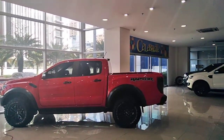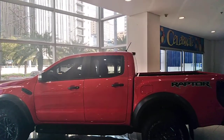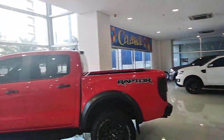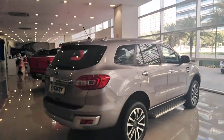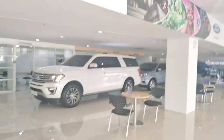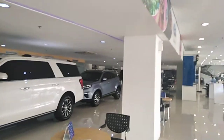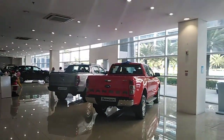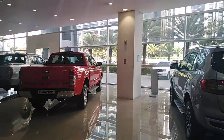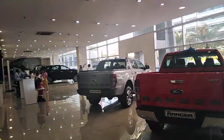I just asked the salesman why they don't have a window sticker on any vehicle. He said they don't do that in the Philippines because it scares people away — if they see the price they say it's too high and walk away. They want you to inquire. So it's very strange, you don't know what the price is of anything. They don't put window stickers on anything. Very crazy.